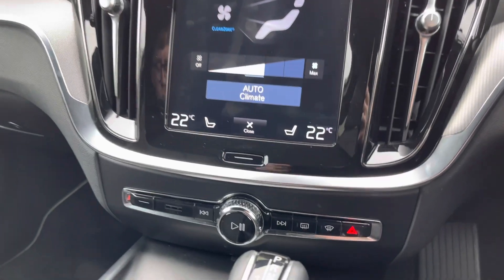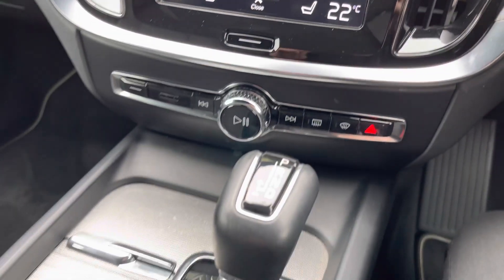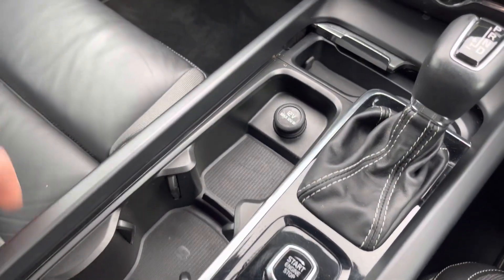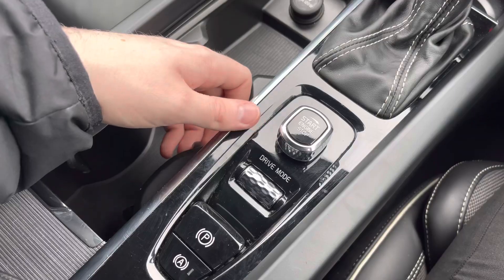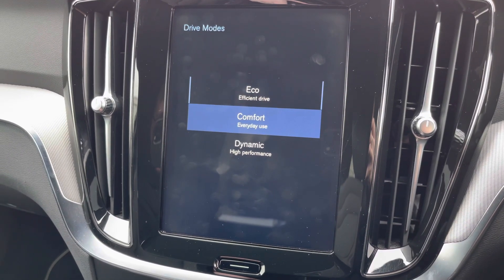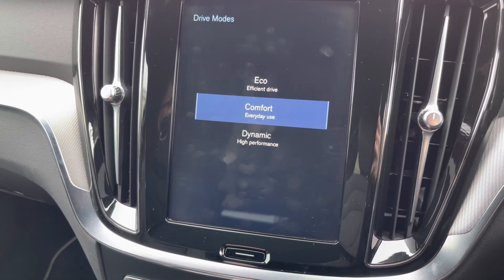Down below you will find some physical controls for the infotainment system as well as buttons for defrosting the front and rear windscreen. Your automatic gear selector is here in the centre. You also have some large storage compartments which include a 12 volt socket. You have your switch for turning on and off the engine as well as your driving mode switch here — you've got access to eco, comfort and dynamic which change how the vehicle performs and handles so you can enhance your driving experience.